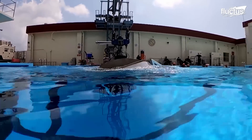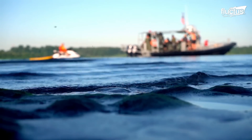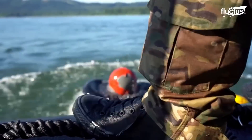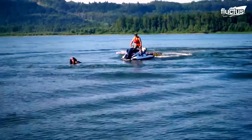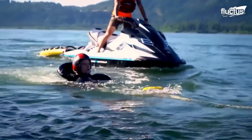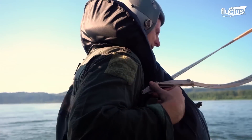Once pool training is complete, crews will get a chance to train in a more realistic environment. Typically, this exercise takes place in a river or lake and includes both helicopter and airplane pilots. The goal here is to simulate what it might be like to maneuver in the water wearing a full flight suit, life jacket, and, in the case of fighter pilots, a parachute.